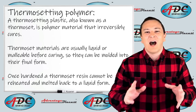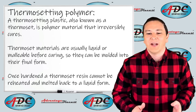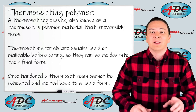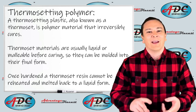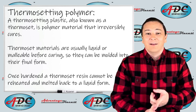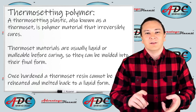Thermosets, however, cannot be remelted once they are made and formed into shape. So they cannot be used over and over again. Once a thermoset polymer is formed into the shape we want it to be in, it cannot be reformed into another shape. It will stay in that shape basically forever until something destroys it.